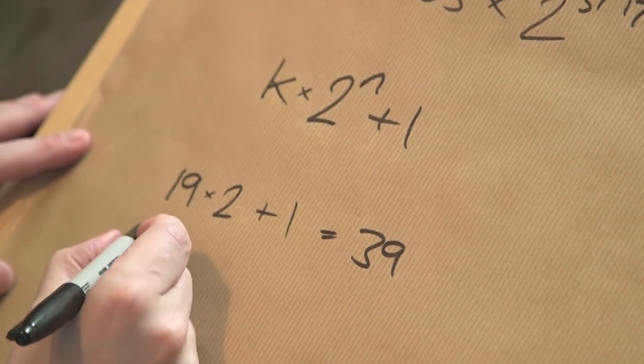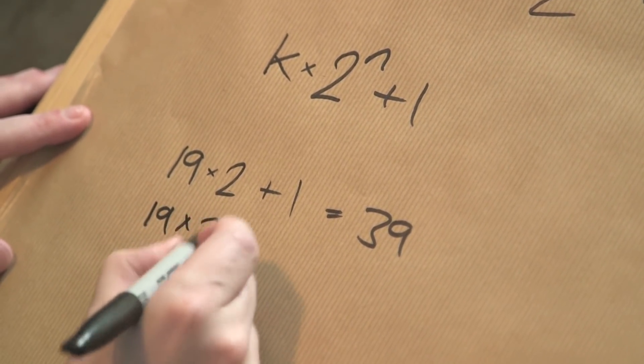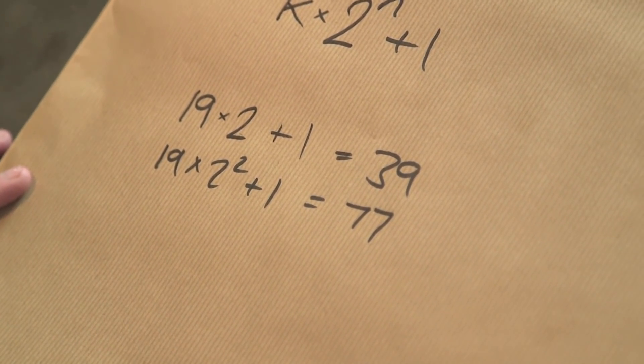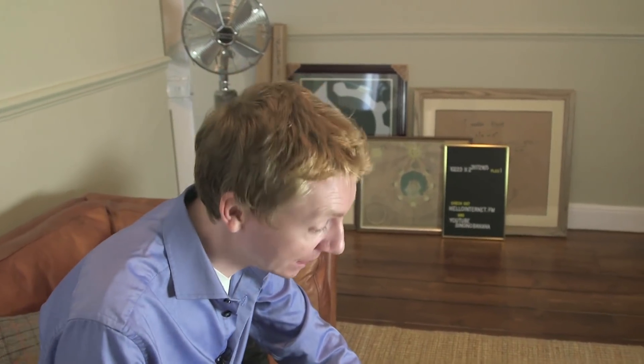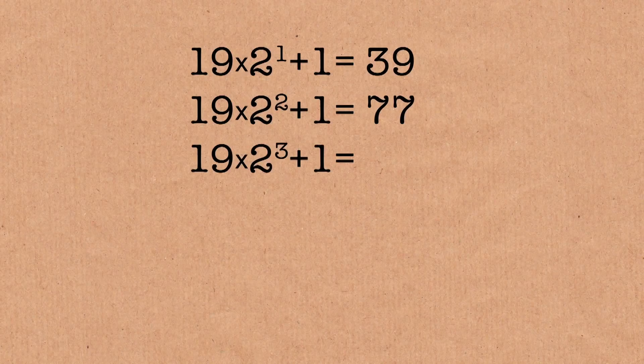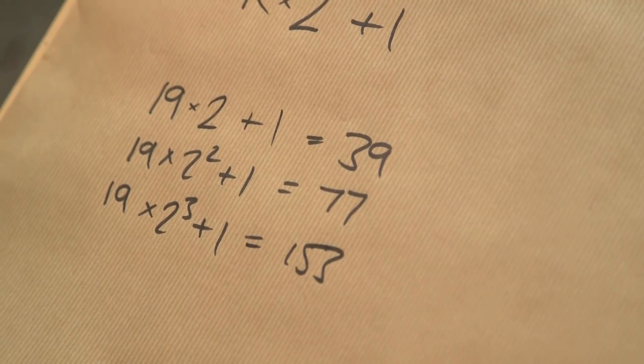Let's check for another. Let's try 19 again, but let's do 2 squared. So 19 times 4 — well, 19 times 2 was 38, so we can double that again — that's 76 plus 1, that's 77. That's definitely not a prime; that's 7 times 11. Let's keep going. Let's do 19 times 2 to the power of 3. That is 153. Is that prime? That's maybe not so obvious, but no, that isn't prime.